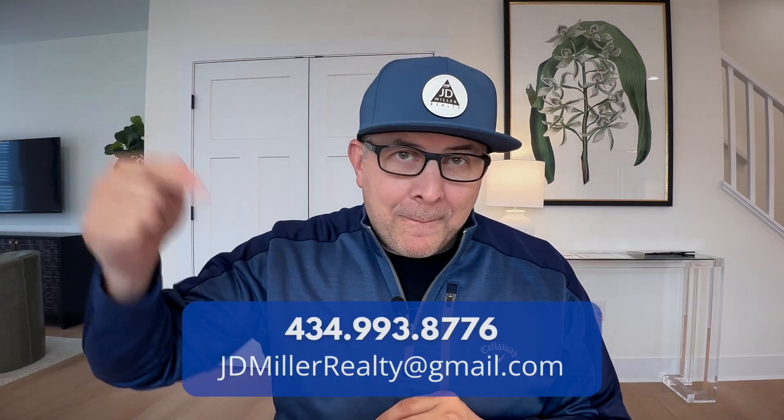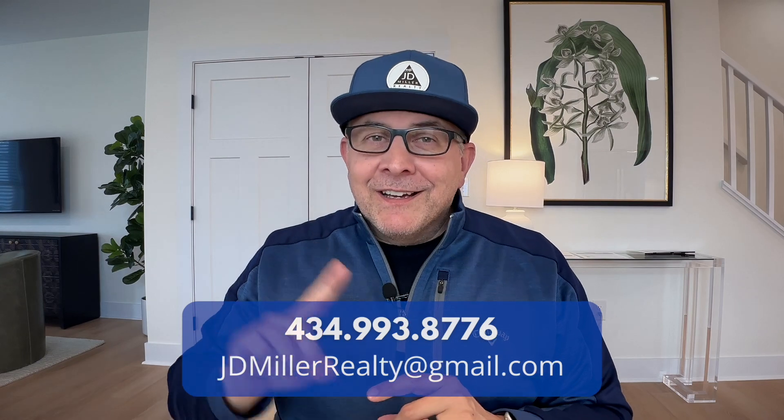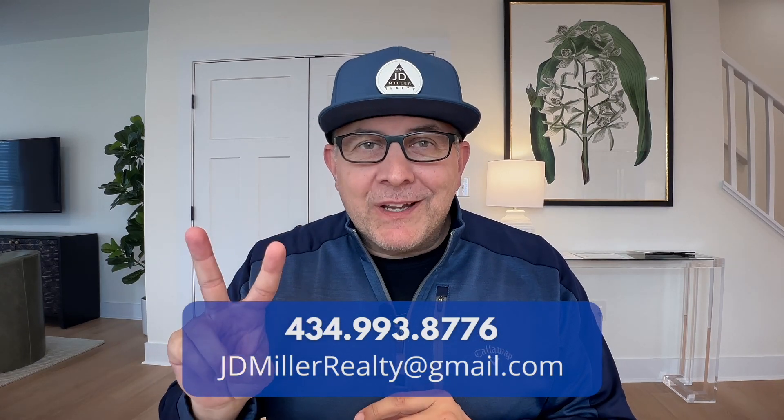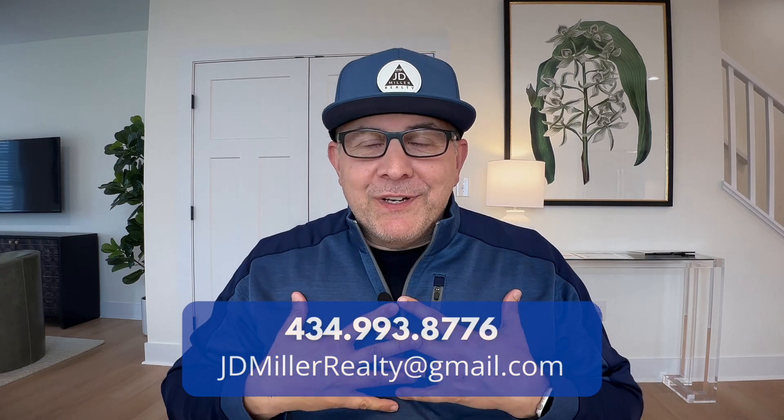You have my number right here. A little bit later I'm going to give you the number again and tell you about a second way that you and I can connect, which I'm pretty excited about. But now let's get back to these houses and talk about what recently sold in this area.